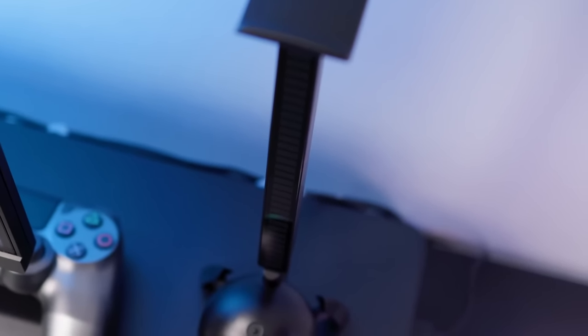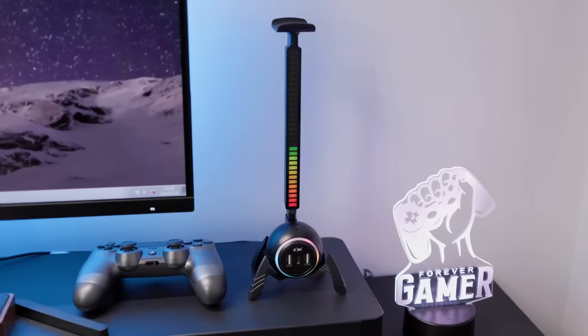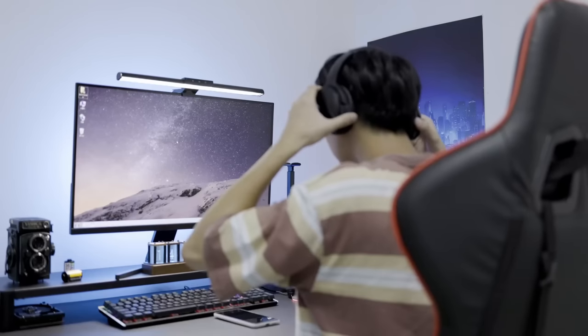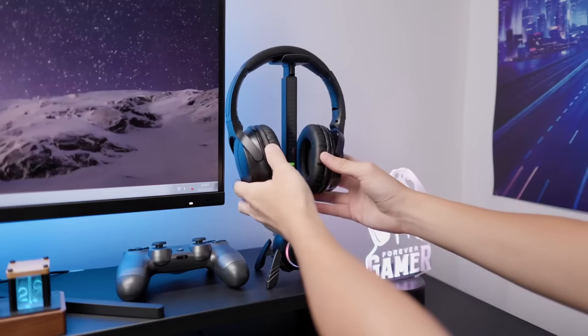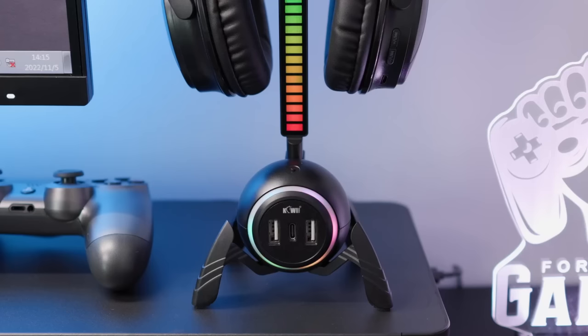Top 19: The Kiwafotos Headphone Stand is designed to hold your headphones and keep your desk organized. The stand has a unique spider design and features rhythm lighting for an eye-catching appearance. It also includes a USB port for convenient charging and easy access to your devices. This stand is a great addition to any gaming setup or workspace.